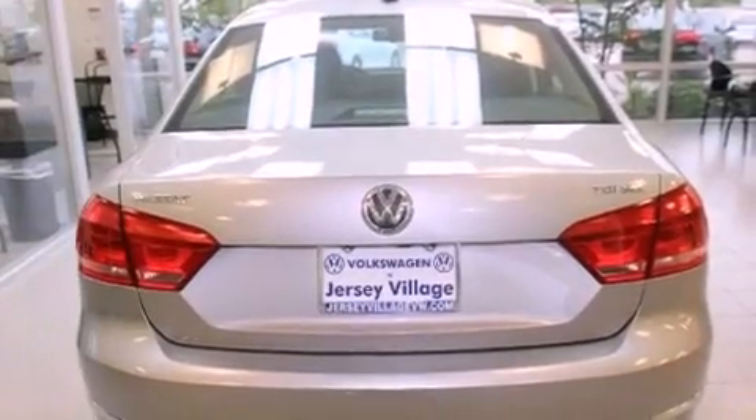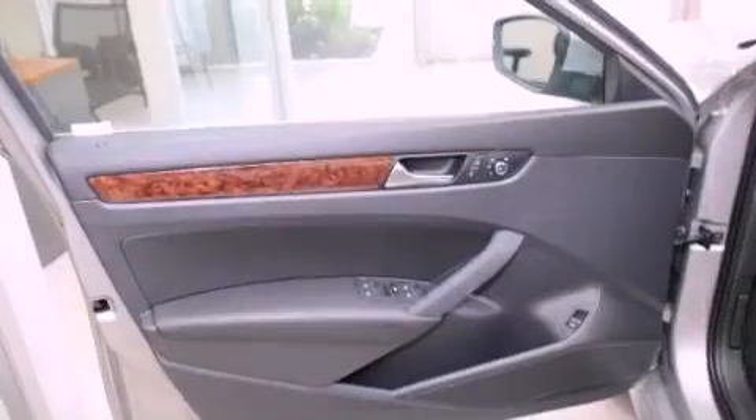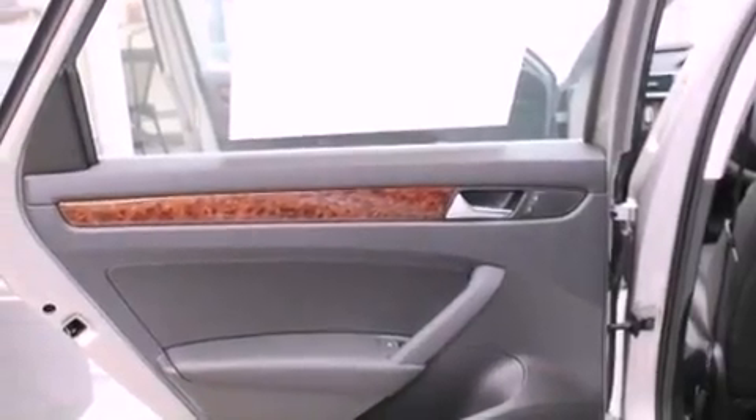All of the following features are included: a power moonroof, a navigation system, a rear-view camera, a CD player, leather seats, a passenger side vanity mirror, a security system, traction control, air conditioning with automatic climate control. And the heated seats can warm you up in seconds, keeping you and your passengers comfortable the whole trip.